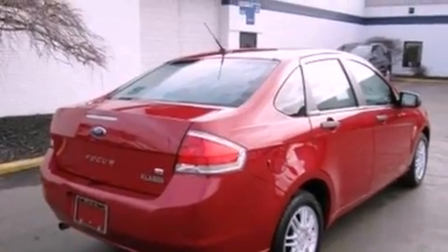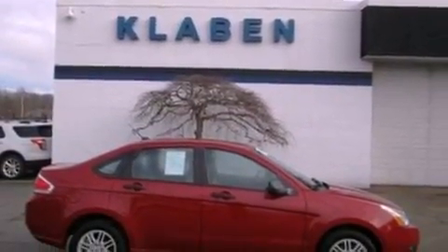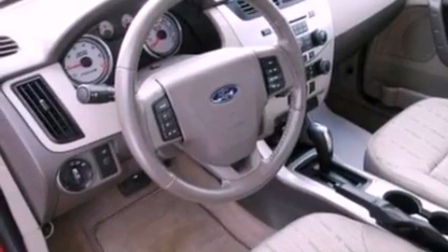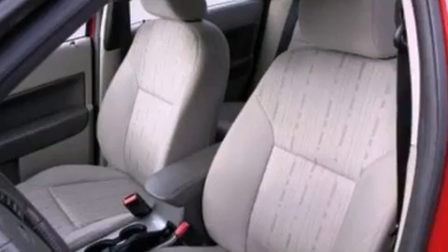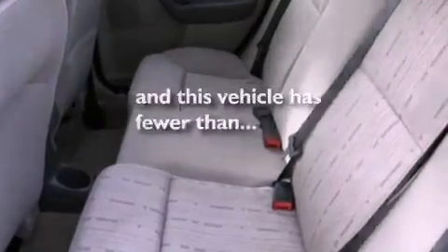The following features are also included: air conditioning, cruise control, full power accessories, four-wheel independent suspension, a security system, a passenger side vanity mirror, a chrome grille, an anti-lock braking system, a keyless entry system, and this vehicle has fewer than 30,000 miles on the odometer.